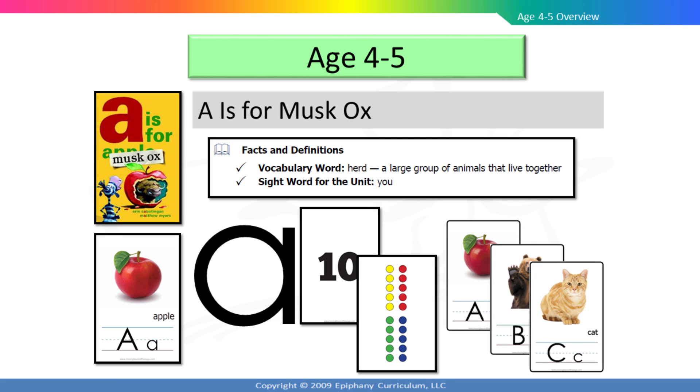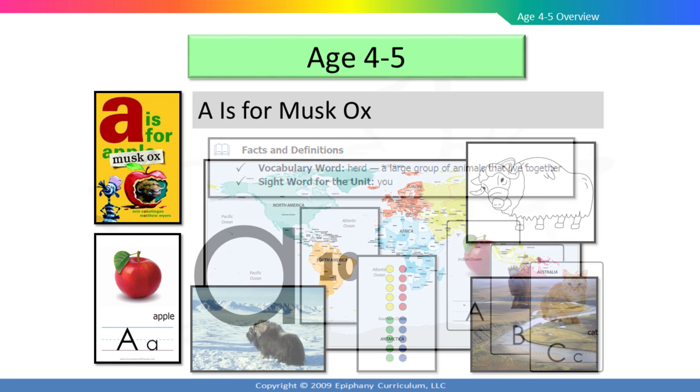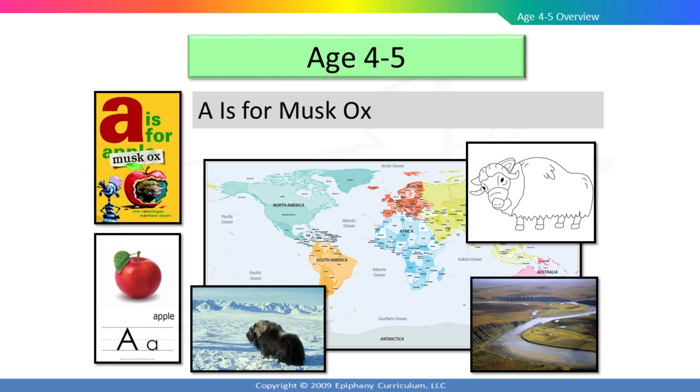On day three, you and your child will read the story and discuss the vocabulary words, and you will start reviewing the first of 26 sight words. There are also activities to begin writing the lowercase a, working with counting and number recognition, and letter sounds. Day four begins with a mix of social studies and science as you show your child where muskoxen are found and discuss the areas of the world that are the coldest. Then you will discuss how they are adapted for these environments, and you will look at pictures of the tundra and of muskoxen online.